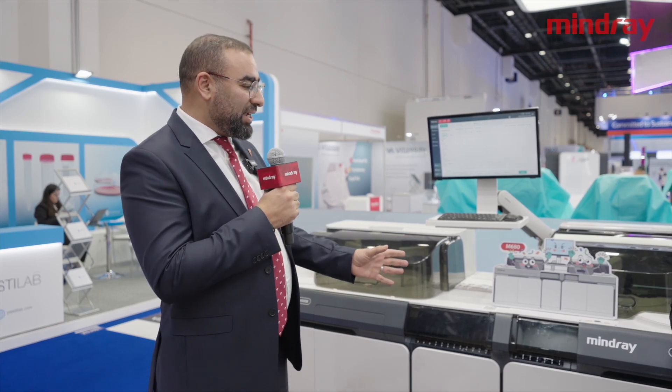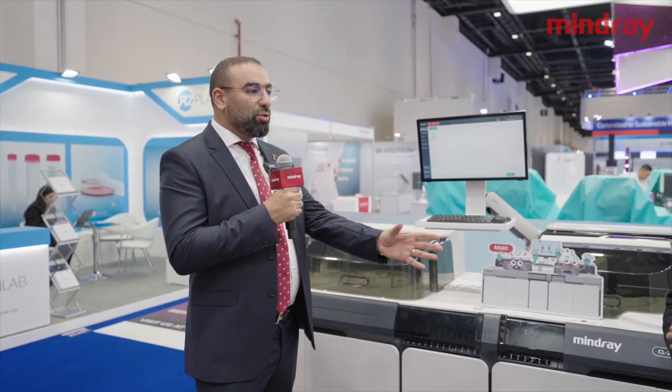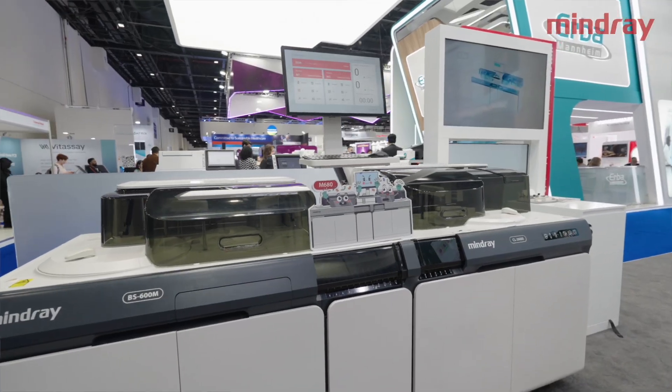Can you give us an introduction separately for each model? Because I see there is an integrated system combining two models — can you give us more details about these two models?